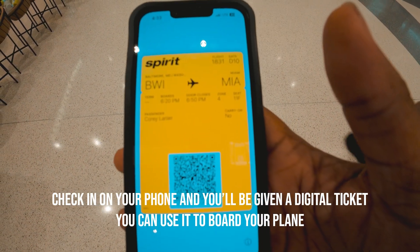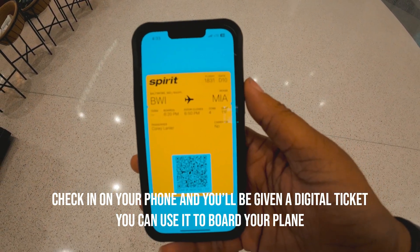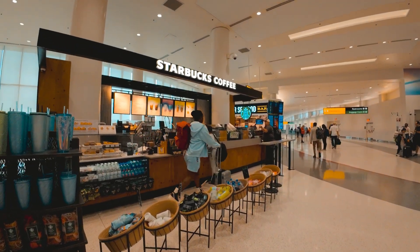Right now I'm about to navigate myself to where my actual flight is. I need to check my phone. I got to take gate D10 — Concourse D is that way. But first, I got to get some Starbucks because I love Starbucks. This has been a pretty pleasurable experience.